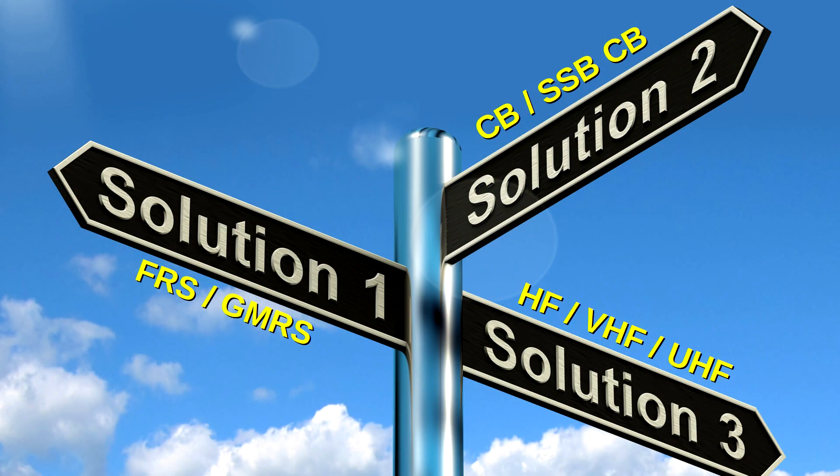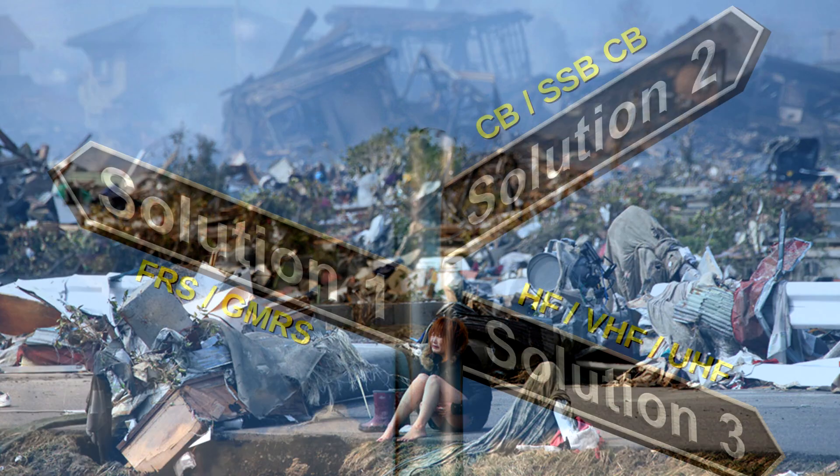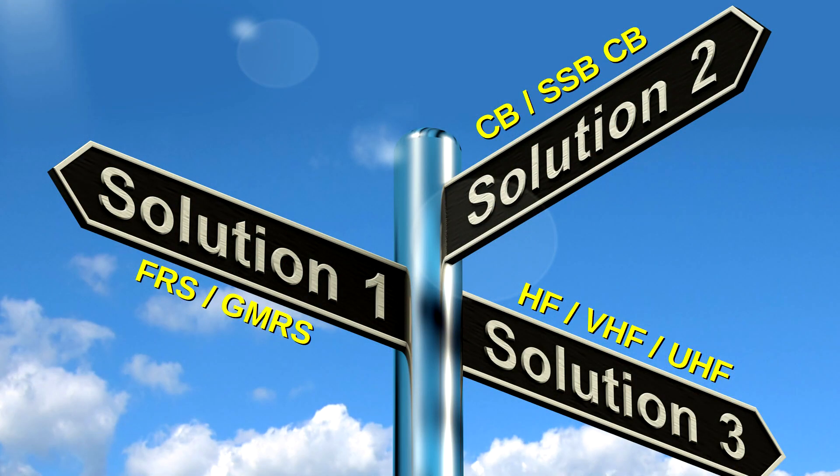Now that we've identified our three solution paths, you may be wondering which of the three offers the best starting point for you. The answer may surprise you. All three solution paths are equally necessary for survival, but for different reasons, as each serves a different group of survival needs. Besides, in a post-disaster survival situation, what you want is one thing, and what you can get your hands on and which works is entirely another. Ergo, you need to be equally proficient in all three solution paths.